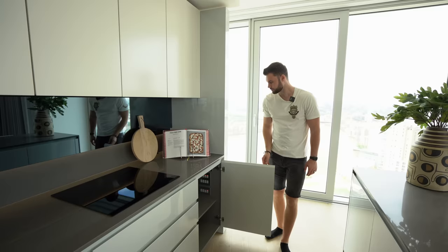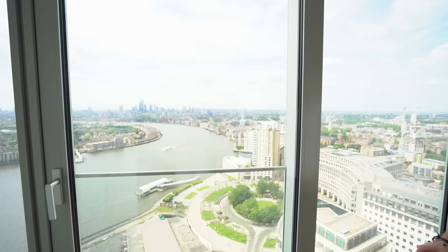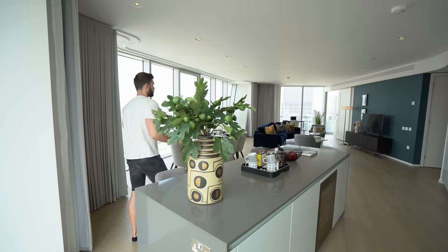Over here there's more storage with nice soft-close drawers and wood finish. Matt and I really like this apartment — we're actually thinking of moving to London and this is a great place. We're not sure whether to get somewhere short-term but this view is insane. Stay tuned — we're going to see a different size apartment at a lower price point: a two-bed, and then we'll check out all the amenities.